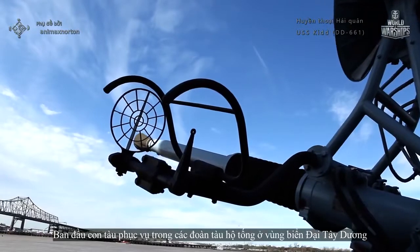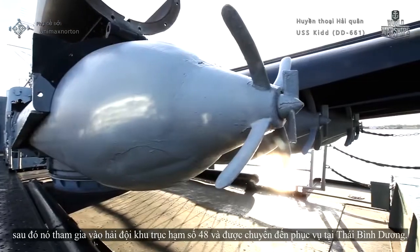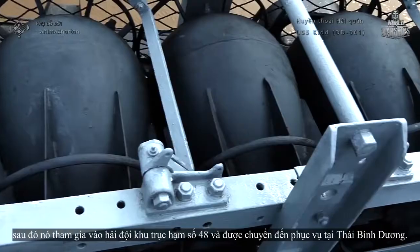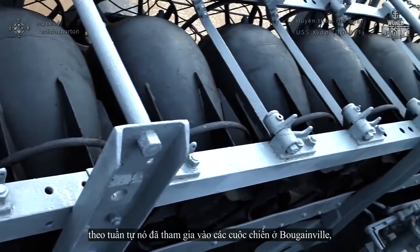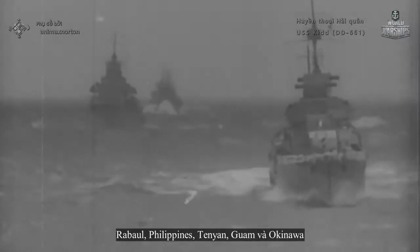Initially the ship served in the Atlantic, protecting convoys. Then she was included in the 48th Destroyer Squadron and transferred to the Pacific. Consequently, she participated in the battles of Bougainville, Rabaul, Philippines, Tinian, Guam, and Okinawa.